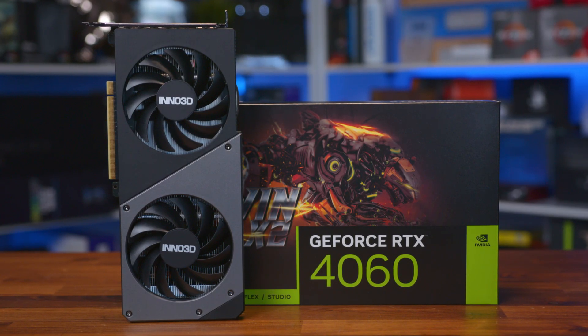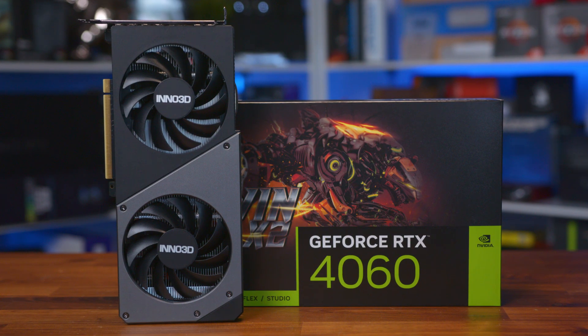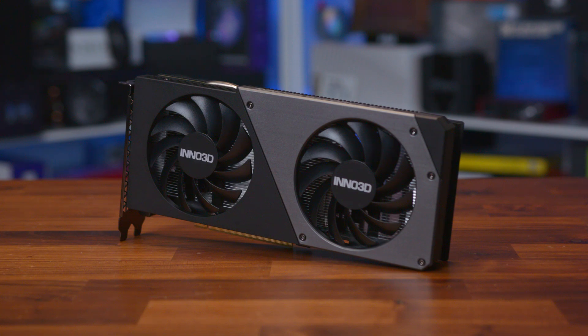The latest Nvidia graphics cards are here at last, and honestly, this is one GPU I've really been looking forward to. I build a few systems now and then for friends and family, and money is always the biggest bottleneck. With many of the flagship cards costing north of $1,000, high-end PC gaming is pretty intimidating to get into.